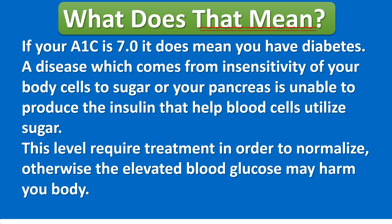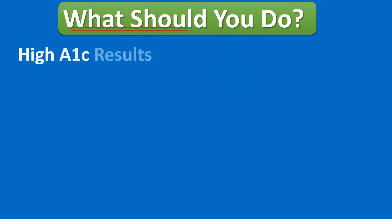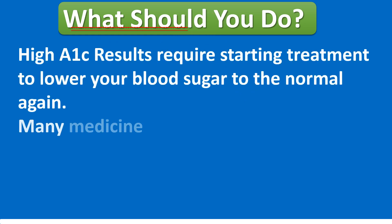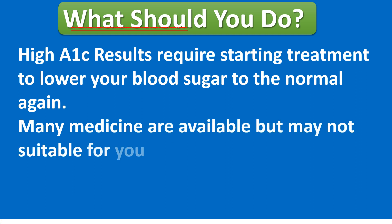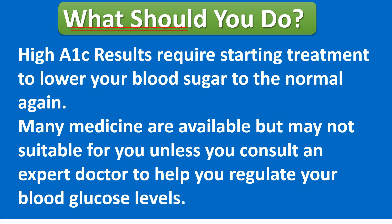This level requires treatment in order to normalize, otherwise the elevated blood glucose may harm your body. What should you do? High A1C results require starting treatment to lower your blood sugar back to normal. Many medicines are available, but may not be suitable for you unless you consult an expert doctor to help you regulate your blood glucose levels.